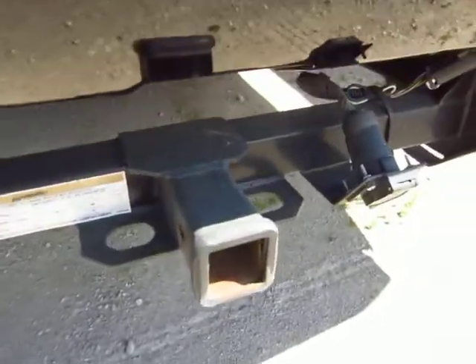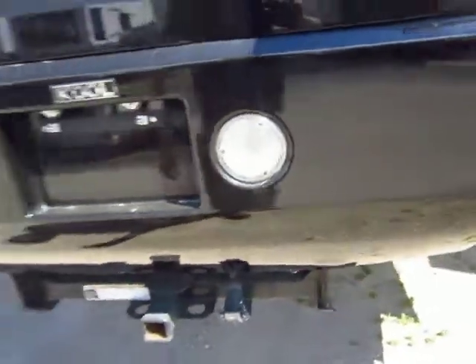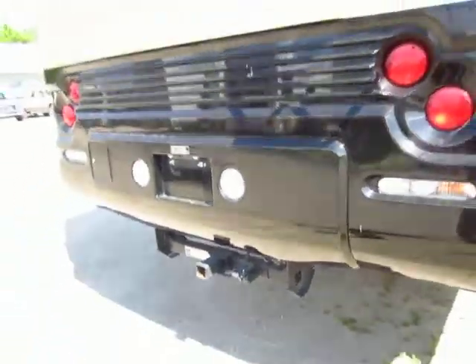They added a nice hitch on the back with some seven-way wiring, so if you want to pull an enclosed trailer, a boat, a chase vehicle, or anything like that, you can do it.